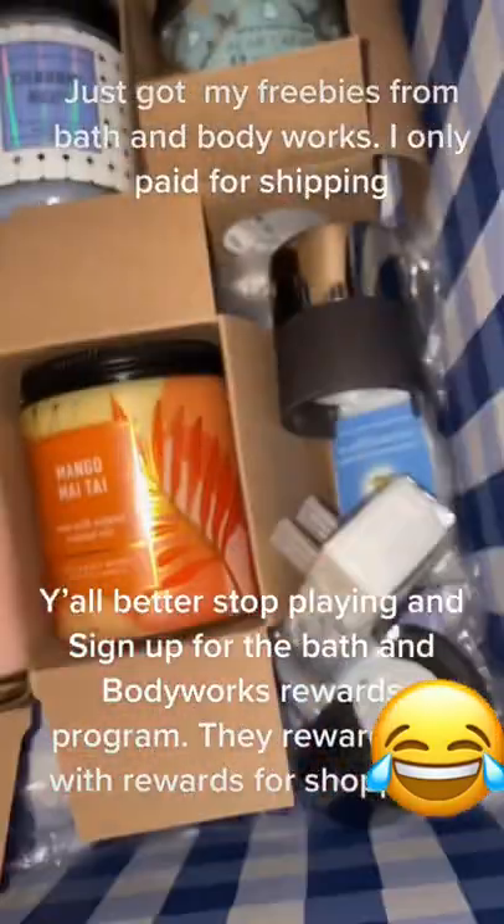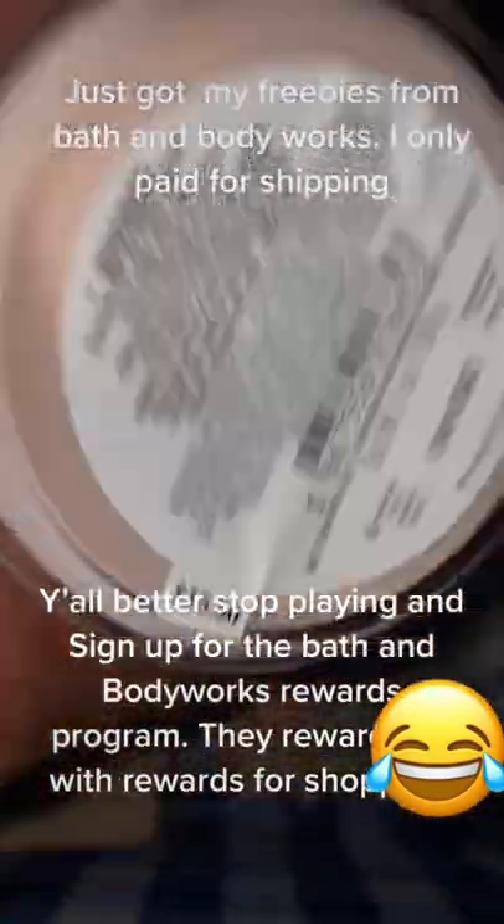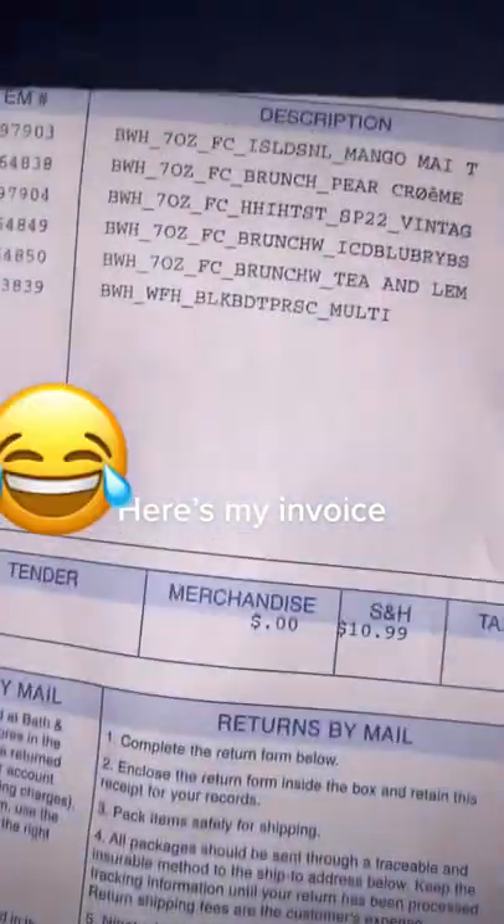Y'all better stop playing and sign up for the Bath & Body Works rewards program. They reward you with rewards for shopping. Here's my invoice.